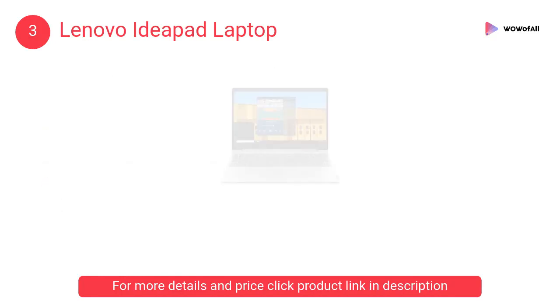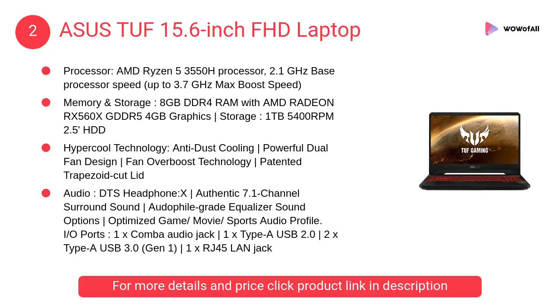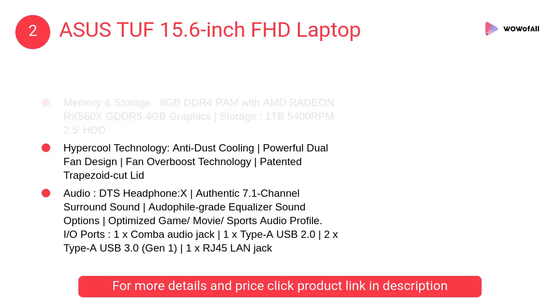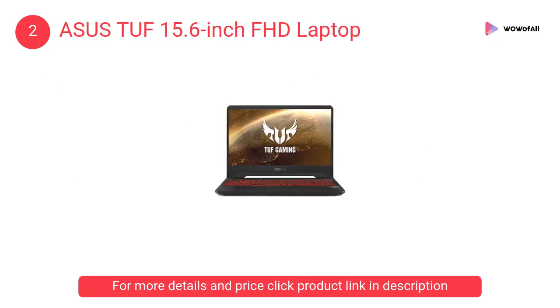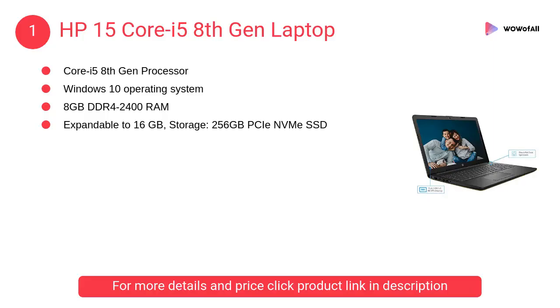At number 2: the ASUS TUF 15.6-inch FHD laptop. It will change the way you look at gaming laptops, exceeding expectations with impressive hardware and a compact, aggressively designed chassis that is exceptionally tough.